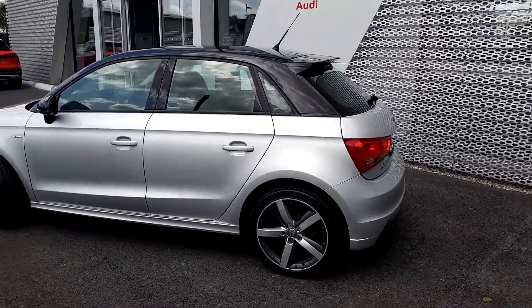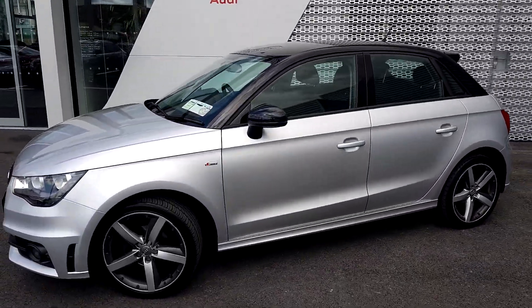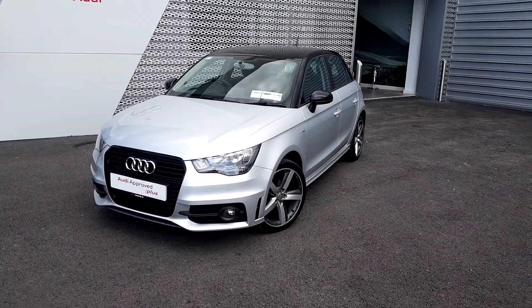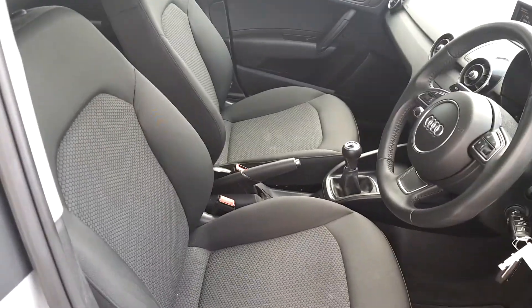The car has done 65,000 kilometres. It will come with a full 12 months Audi approved plus warranty. The tax of the car is 180 euros per annum, and the service intervals are every 24 months or 30,000 kilometres. The interior is finished in full cloth upholstery.